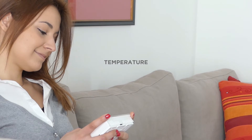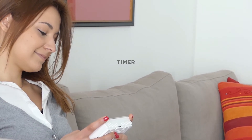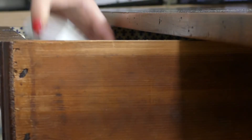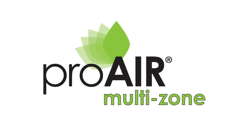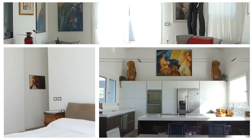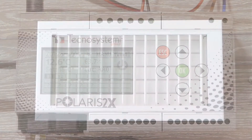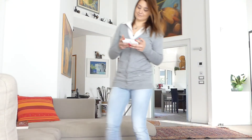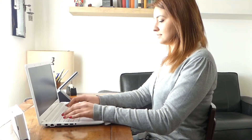She can set the temperature, days of the week, and program the timer, and then simply leave it on a cupboard, on a shelf, or in a drawer. What's more, Chiara can now enjoy significant energy savings, and her house will benefit from this technologically advanced and stylish air conditioning system, which will make the rooms where she spends much of her day more green and more comfortable.